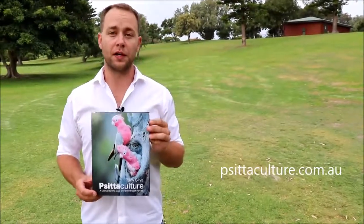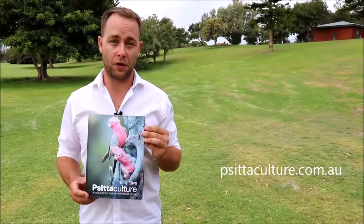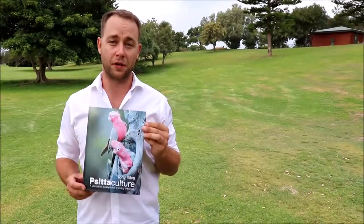So if you're looking to get a copy of the Psittaculture guide, you can get it from psittaculture.com.au, and if by any chance you're watching this video from outside of Australia, you can get it from psittaculture.eu.